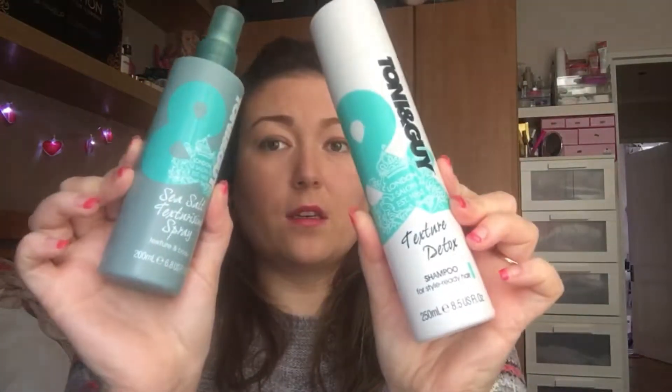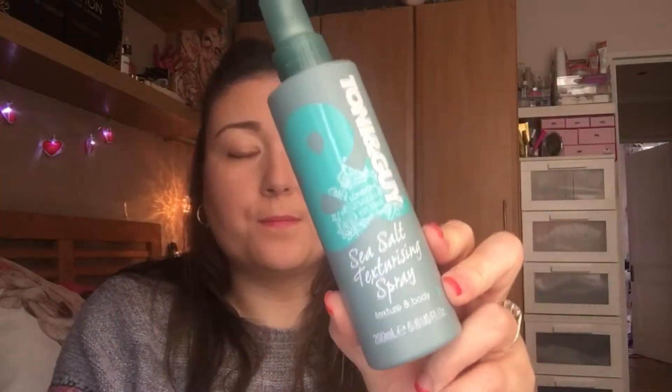For Christmas I got from a friend the TONI&GUY Texture Detox Set. It comes with a shampoo and a sea salt texturising spray. I absolutely love this - since Christmas I've only got a little bit left so I will have to repurchase. With the shampoo you only need the tiniest little bit and it just gets rid of everything in your hair. My hair is naturally curly but really frizzy, so with this it just brings out my curls and not my frizz.